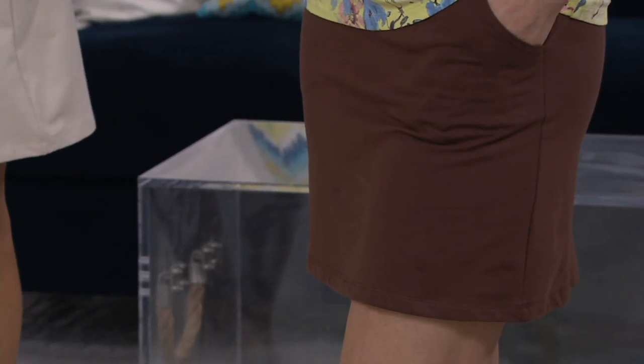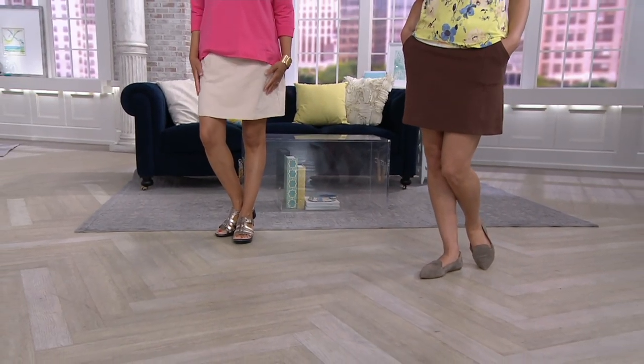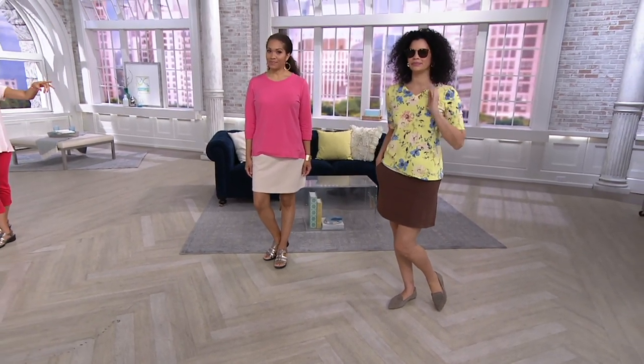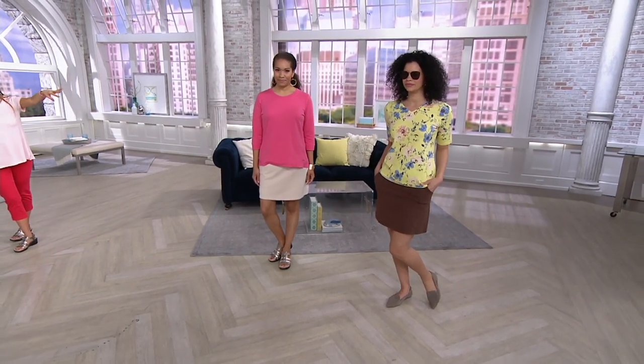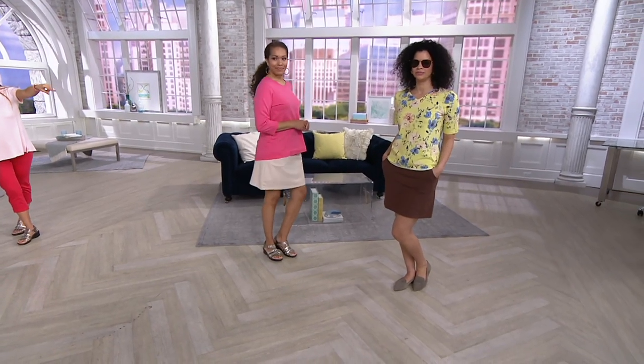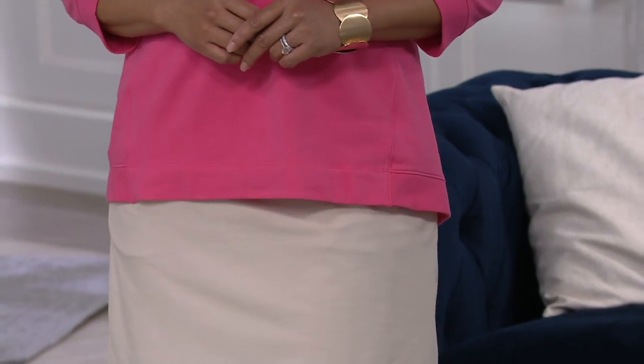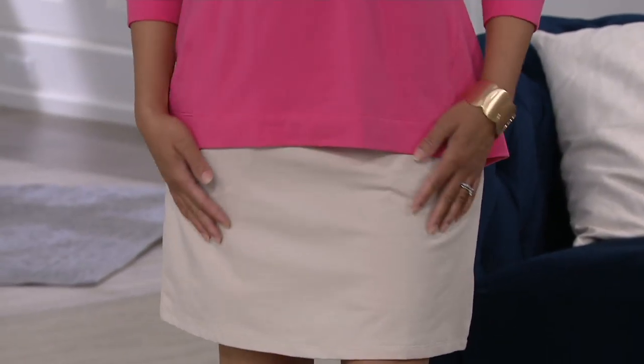Michelle is five-nine and Tenisa is five-nine as well, both in their normal alphabetic sizes. Tenisa is in the medium and Michelle is in the extra small. The length looks modest and comfortable — you can really move in these.